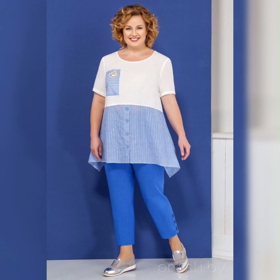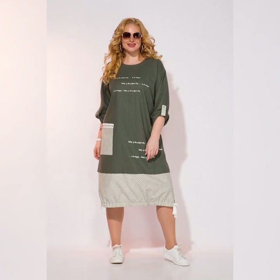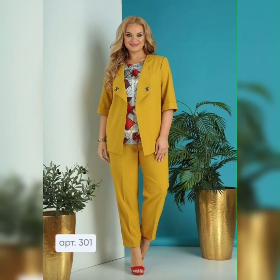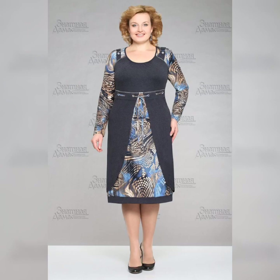Now let's talk about some specific types of plus size mother of the bride dresses. One great option is a wrap dress. This style is perfect for plus size women because it's adjustable and can be tied at the waist to create a custom fit.